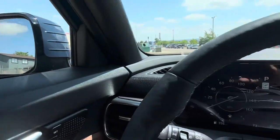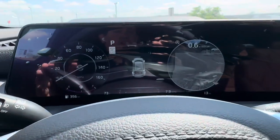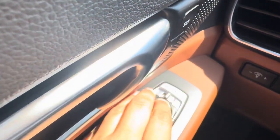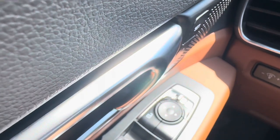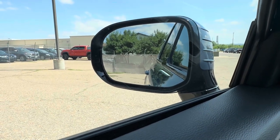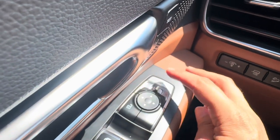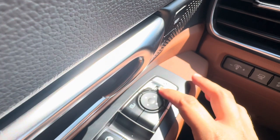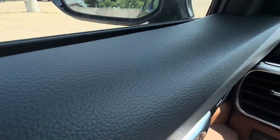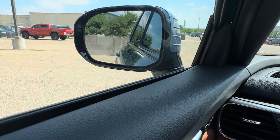You also have blind spot monitoring view — when you turn on the blinker, a camera view appears on screen, which is very helpful. Because the mirrors fold, make sure the directional toggle is set to left or right, not the middle, to get the curb-view tilt when reversing. Many customers didn't realize their curb view wasn't working just because the toggle was left in the center position. The small vents have a lot of power — the air conditioning is very refreshing.